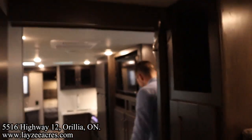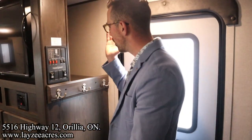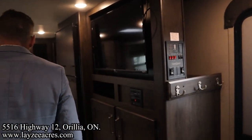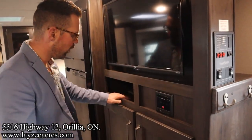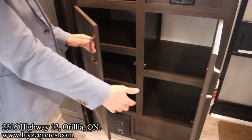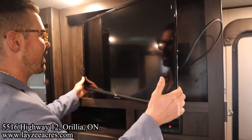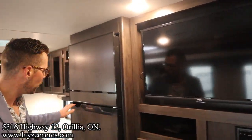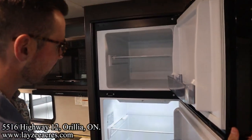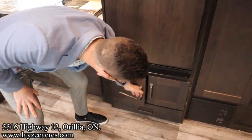Coming into the living space, we have a spot to kick off shoes, hang up coats, and throw off bags or hats. Our TV location is across from our tri-fold sofa. Our pantry-tainment space is in through here with the radio down below. That is a Roku TV on arms — you can have it face the dinette or face the couch. We have our eight cubic foot 12-volt fridge running off the battery, which is being charged off the solar panel, the truck, or the hydro cord if you're plugged in.